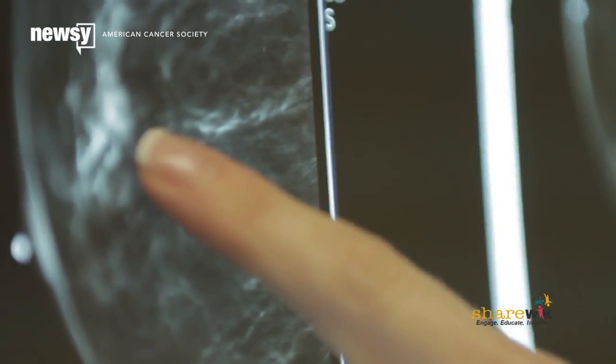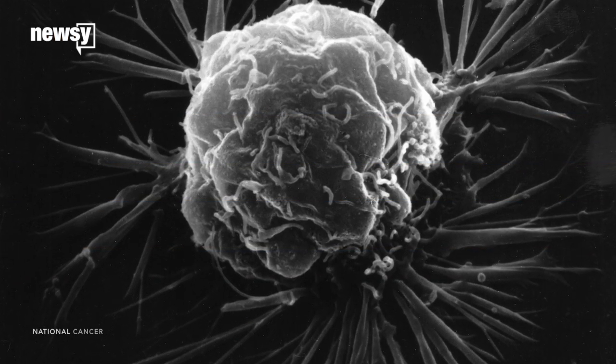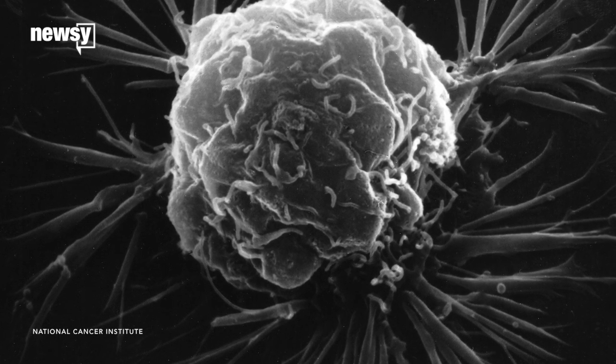To fight a disease, you have to know how it starts. Researchers now say they've found which gene mutations lead to breast cancer. An international team says out of the 20,000 possible genes or genetic instructions, 93 can turn a normal breast cell cancerous if mutated.